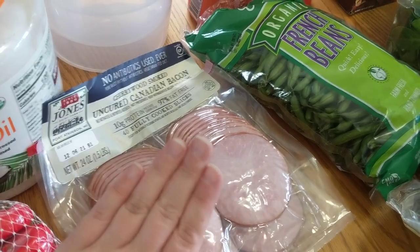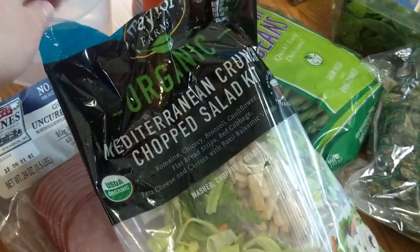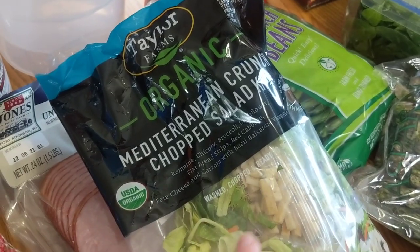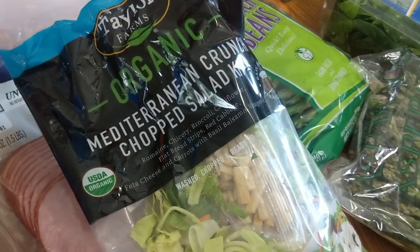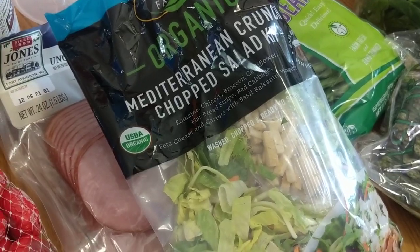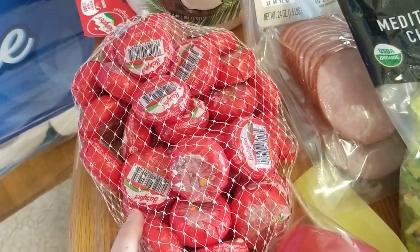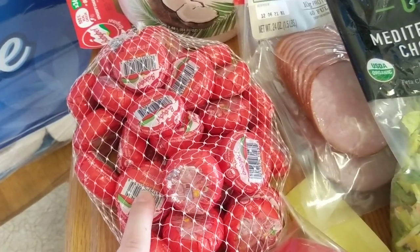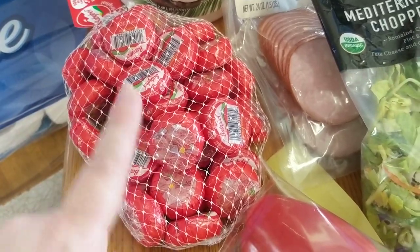I did grab the Jones Canadian bacon — this is something we get almost every time. Love it, highly recommend it, it's delicious. I went ahead and grabbed the Taylor Farms Organic Mediterranean Crunch Chopped Salad Kit — this is so yummy. If you don't like sweeter salad dressings this might not be for you, but my mother-in-law and I both love it. I grabbed some of the Baby Bell cheese circles — these were also on sale. I like them because they're a nice, easy, low-carb snack, great to throw in a kid's lunch.